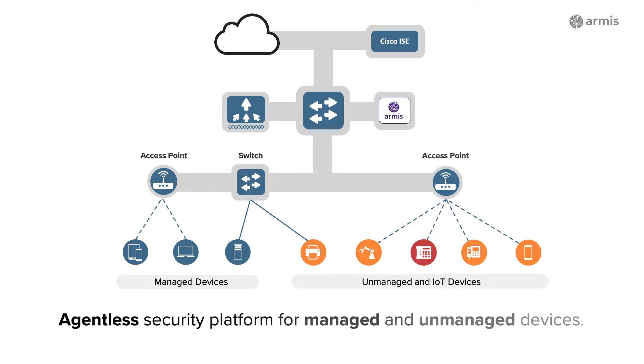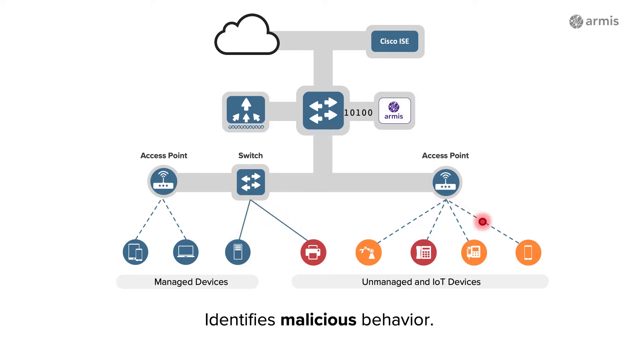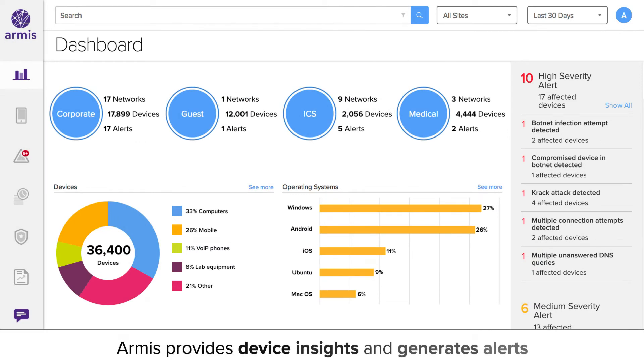Armis is an agentless enterprise security platform that passively monitors the behavior of every device on your network to detect when any device is behaving abnormally or maliciously. Armis lets you see all devices across all your networks.